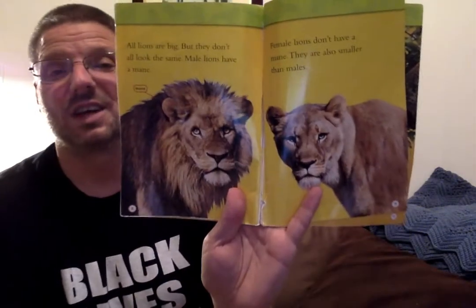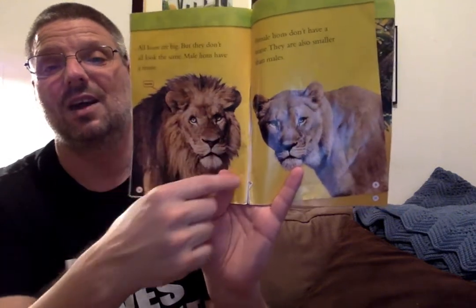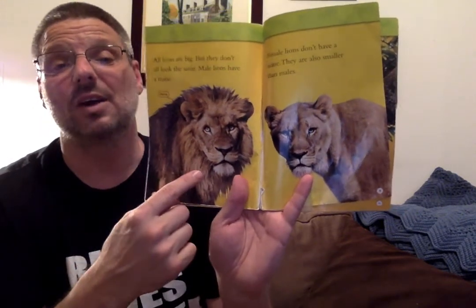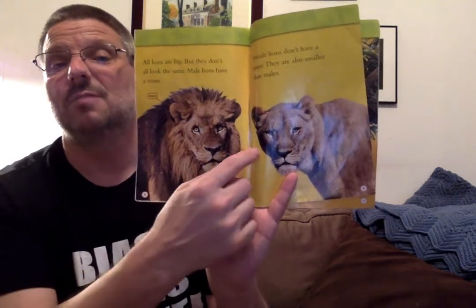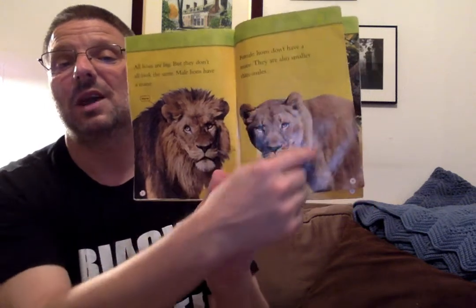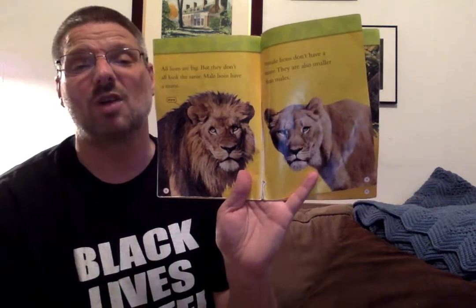All lions are big, but they don't all look the same. Male lions have a mane. Female lions don't have a mane, and they are also smaller than males. So the mane is all that hair around the lion. The male — the boy lion, the daddy lion — has a mane. And the mommy lion, the female lion, does not have a mane and is a little bit smaller than the male lion.